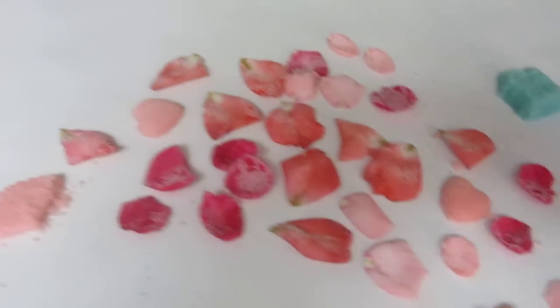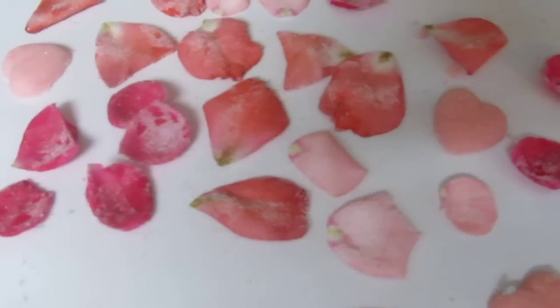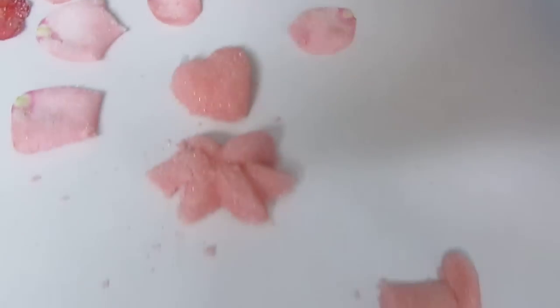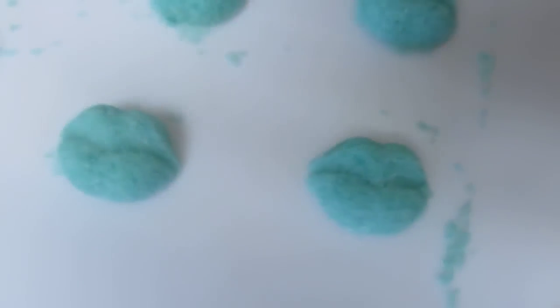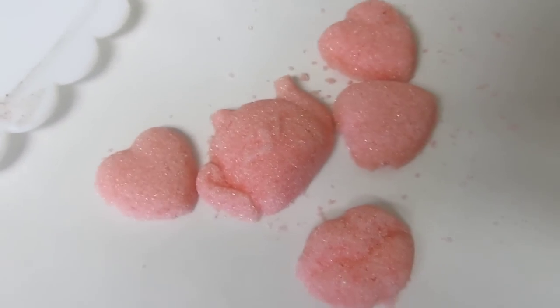Hi everyone! I wanted to show you what we've been up to. These are candied rose petals, and we've got some little colored sugars — these are in teal — and we've got hearts, teapots, all kinds of goodies. My camera keeps getting blurry.